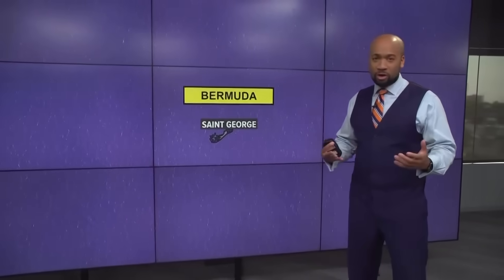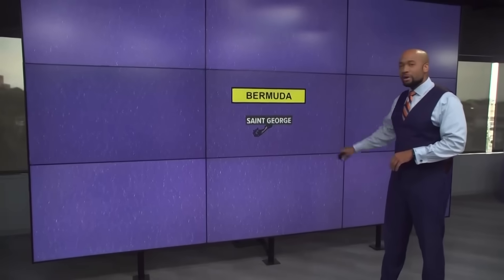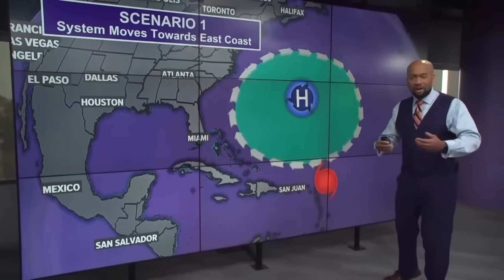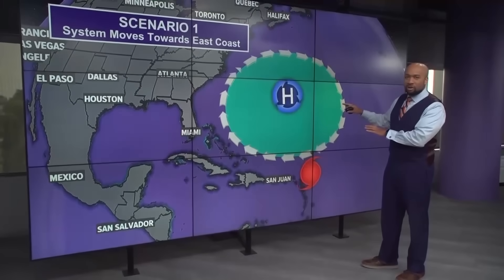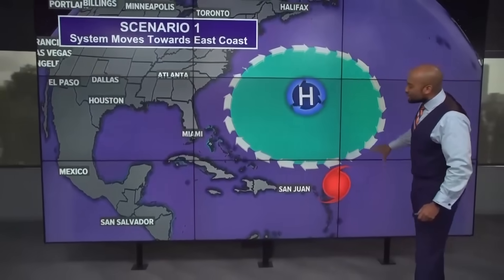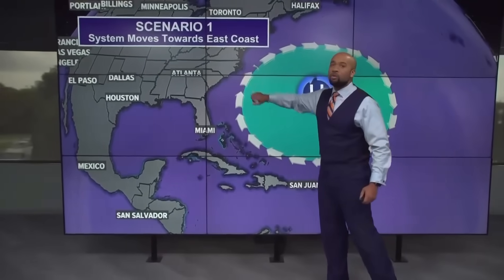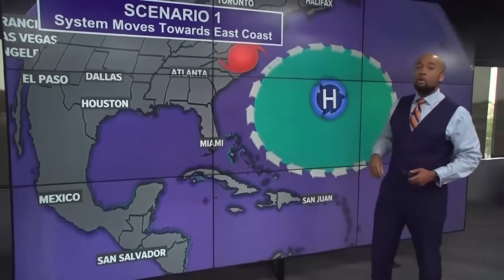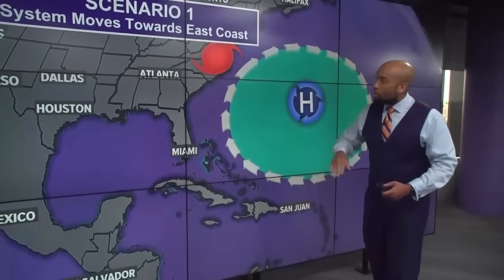When we discuss tropical systems and their movement across the Atlantic basin, we have to discuss one large semi-permanent atmospheric feature: the Bermuda High, named for the island nation it's typically found over. It plays a big role in where these systems go and their intensity as they journey across the Atlantic. In scenario one, a system moves in from the Atlantic, passes through the Bahamas, and heads up toward the East Coast — potentially impacting states like Georgia, the Carolinas, and even the northeast with a direct landfall or glancing blow.